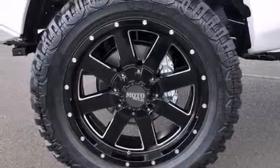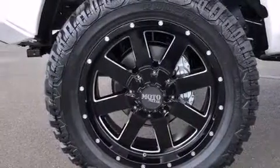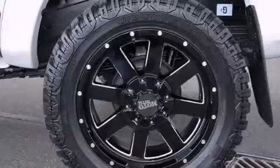It features a 4.0-liter six-cylinder engine, a five-speed automatic transmission, and the added safety and control of four-wheel drive.